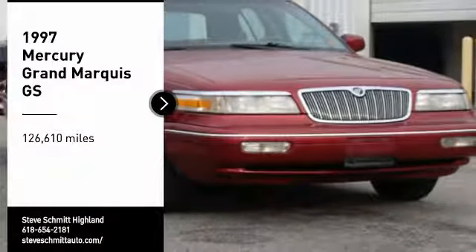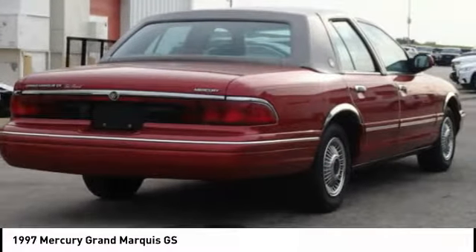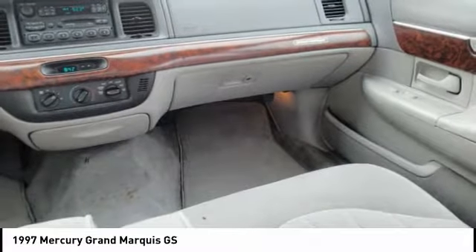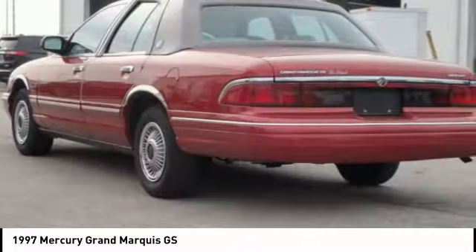Looking for the right vehicle? Check out the 1997 Grand Marquis. The Grand Marquis offers the roomiest interior and the most spacious trunk in its class. The class-exclusive standard V8 engine delivers 224 horsepower and can run on a unique blend of gasoline and ethanol, E85.